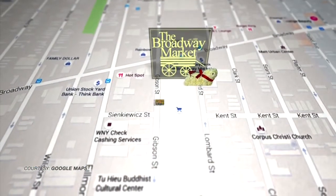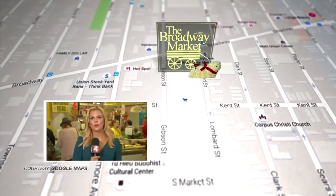Our special live coverage from the Broadway market continues right now at 4:30. Many of you head there every year to get some special items for your Easter meals, from pierogies to butter lambs. Everyone has a favorite treat. News 4's Christy Kern is live at the Broadway market on Buffalo's East side to show us those traditions. There are so many traditions — everybody comes here for something different and there are so many options here.